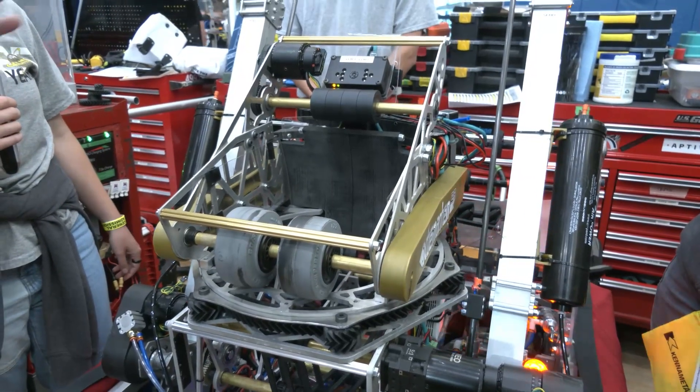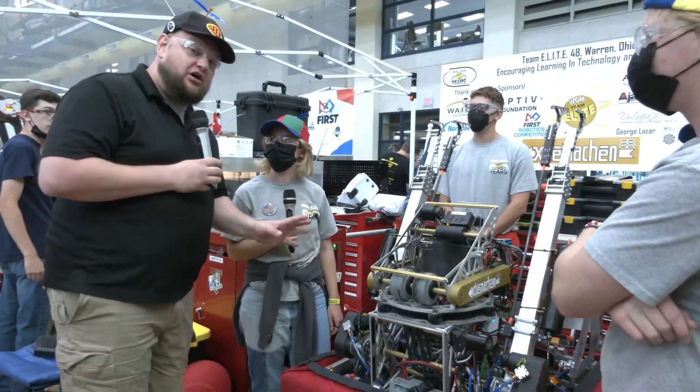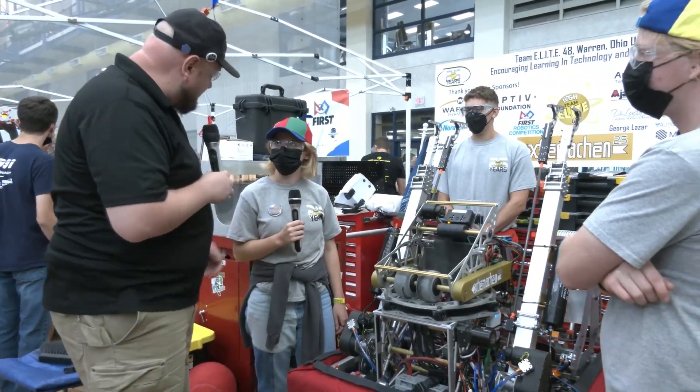48, thanks for showing off some really cool specific features of your robot. We appreciate you taking the time. Good luck here at WVROX and can't wait to see you in future seasons. Thanks a lot.